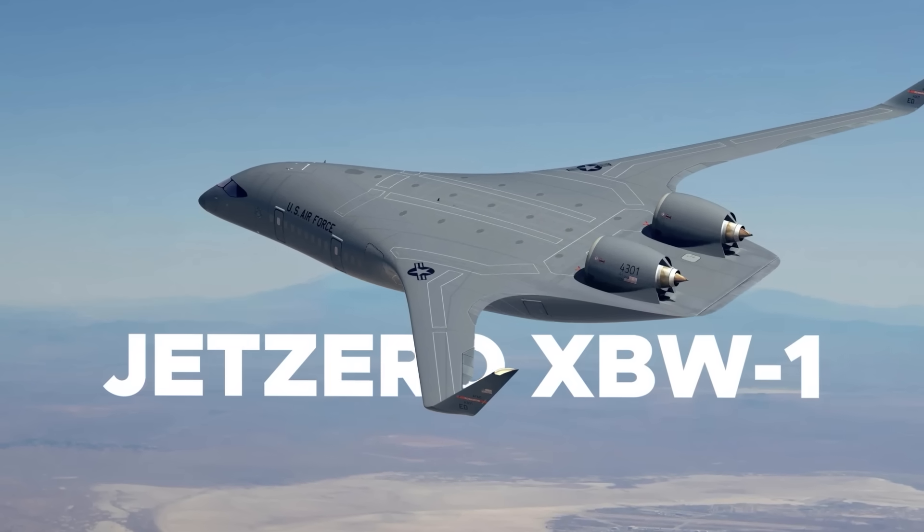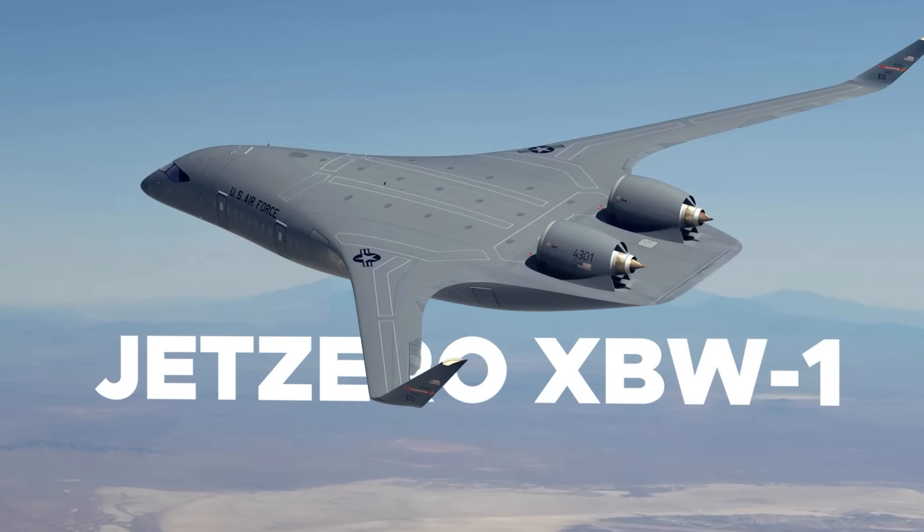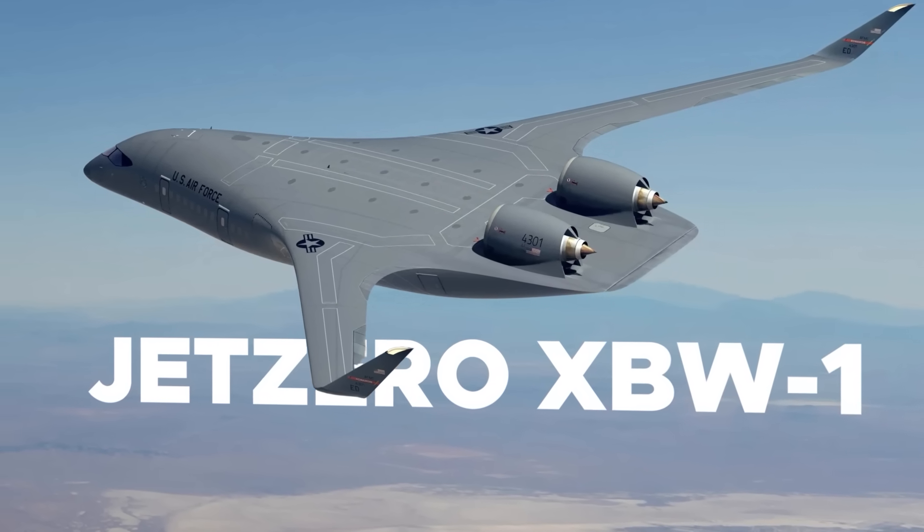This is the Jet Zero XBW-1. It is a blended wing body and the future of aviation.